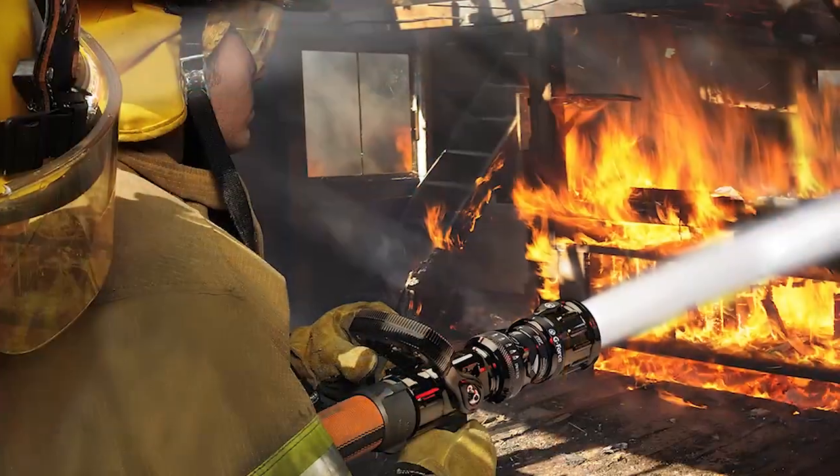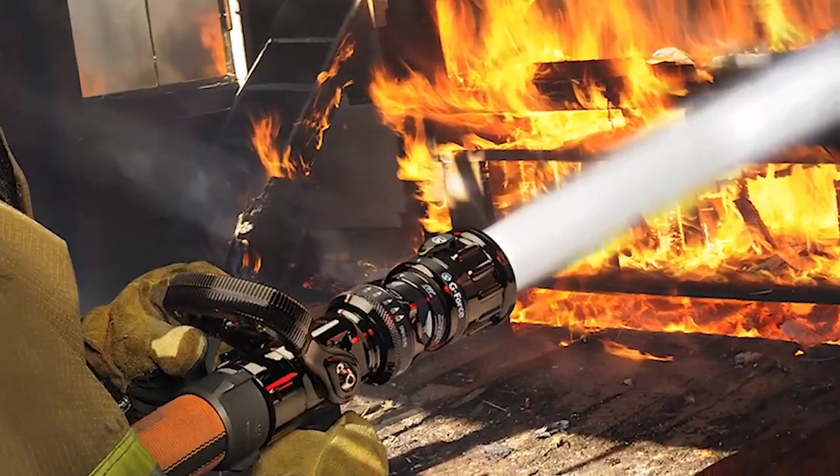We can argue about smoothbores, low-pressure nozzles, fog patterns, pistol grips, colored labels, and all these other things later, but first and foremost it's about making sure that the crew, when they go in the front door, has the needed fire flow — that target fire flow your organization has determined. At our fire department, 150 to 175 gallons per minute for that first attack fire crew is what we believe is adequate for a lot of these room and content type fires.